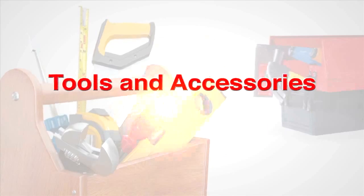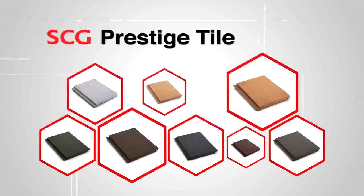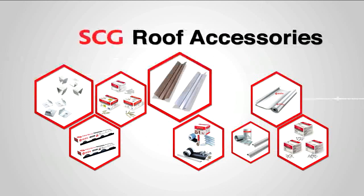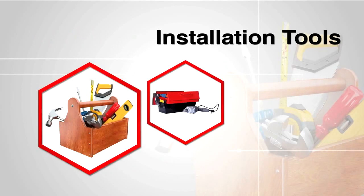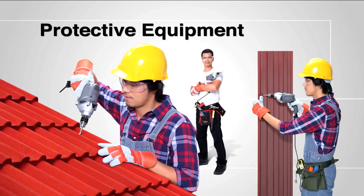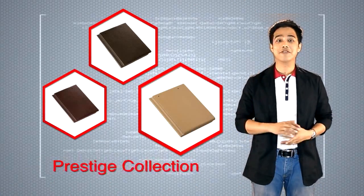Tools and accessories needed for the installation are: 1. SCG Prestige Tiles; 2. SCG roof accessories; 3. SCG hips and ridges; 4. Installation tools; 5. Protective equipment. SCG Concrete Roof Prestige Collection comes in various colors. Here are further details.